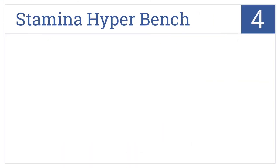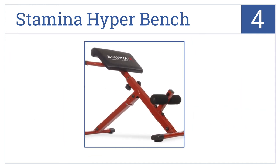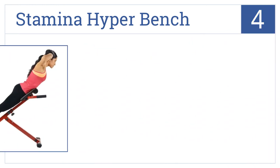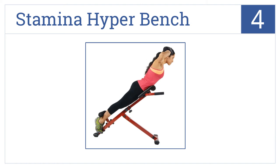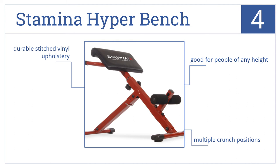At number 4, the Compact Stamina Hyperbench offers a range of simple to intense workouts by simply adjusting the angled bench position. Plus, it easily folds up for convenient storage. It comes with durable stitched vinyl upholstery and offers multiple crunch positions. It's good for people of any height.